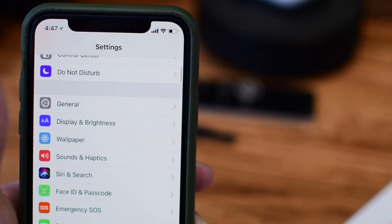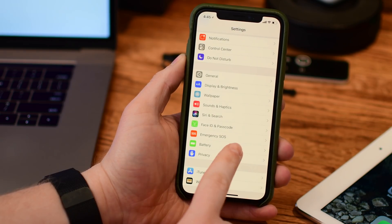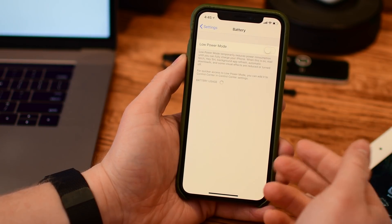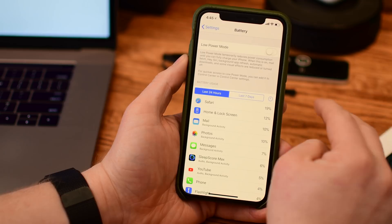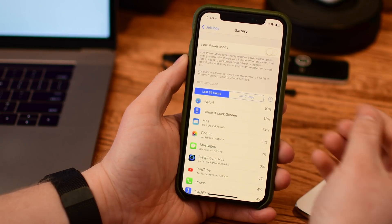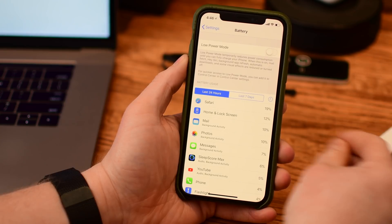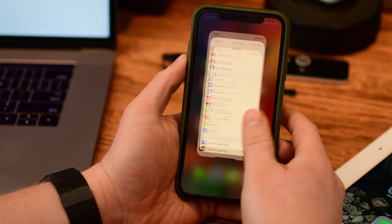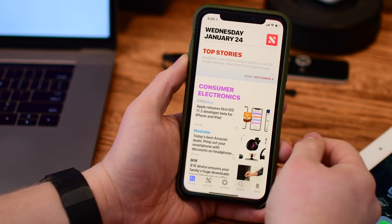While not in this beta, in an upcoming beta of iOS 11.3 there will be new information available for your battery. You'll be able to view your battery status and whether it's been degraded or not. You'll also be able to disable the performance smoothing, which is what many people were worried about — reducing performance in order to maintain battery life. Those will be coming in an upcoming beta to iOS 11.3.